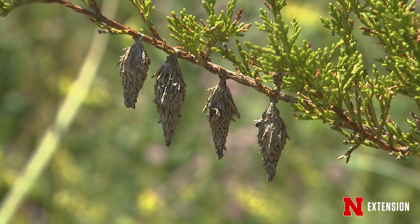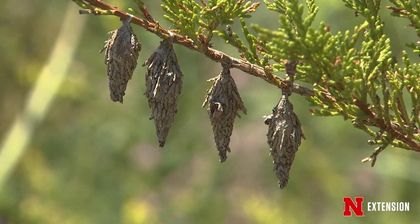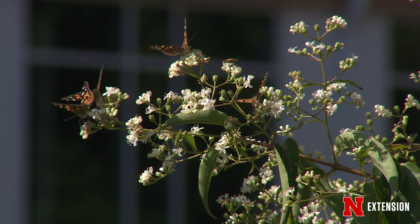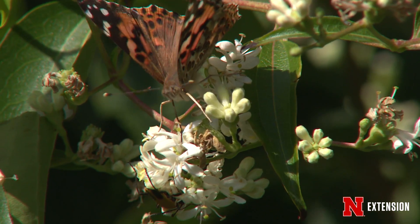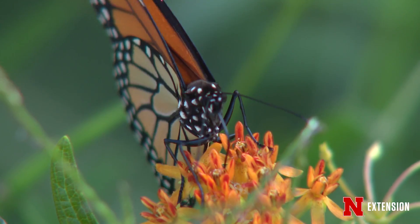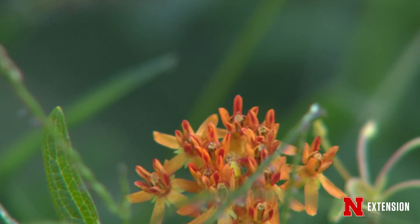Insects have a lot of strategies to survive the winter and those cold periods. Some insects, like our favorites — the monarchs or the painted lady butterflies, which we saw a lot of last year — can actually migrate. They use successive generations to escape cold areas like Nebraska and move into warmer areas like Mexico, so they actually avoid those cold temperatures. That's one really efficient strategy.